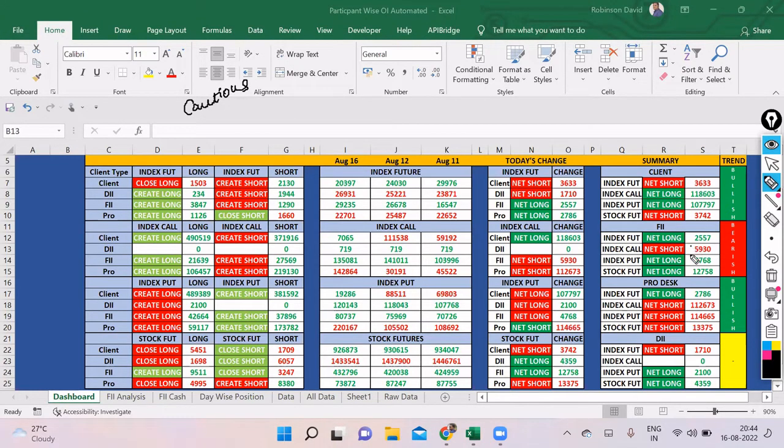Cash buying is also less at this level, and with net future longs they also added some shorts. This hasn't created any bearishness yet, but it's all about being cautious. On the option side, net short is about 5,900 and net long is about 4,700 — meaning on the option side FIIs are bearish. We know options factor in first and then futures. This is not a large enough quantity from FIIs, so tomorrow we will depend on the option chain to understand which side has more writing.